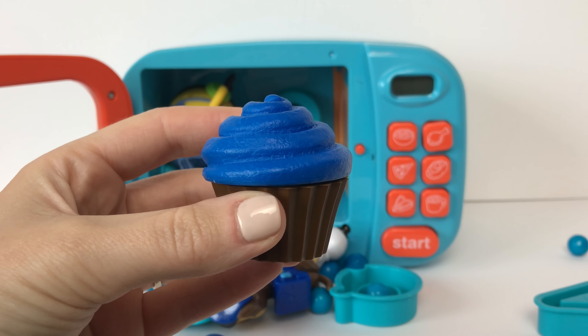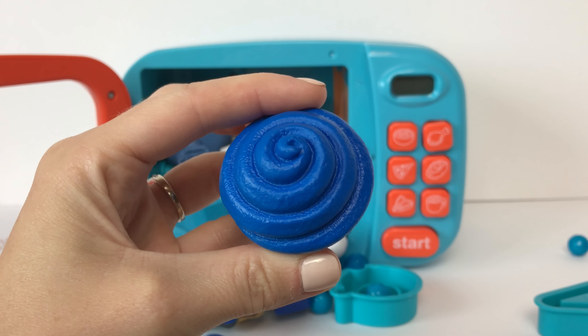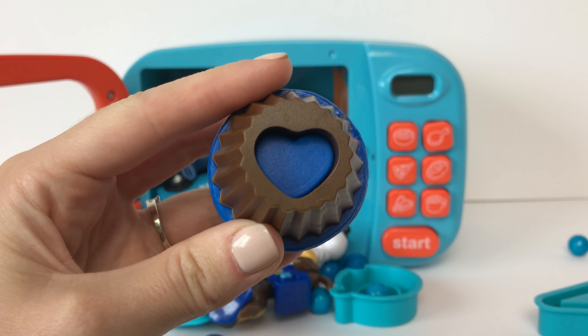First up we've got a blue cupcake! And on the bottom of the cupcake we have the shape of a heart!